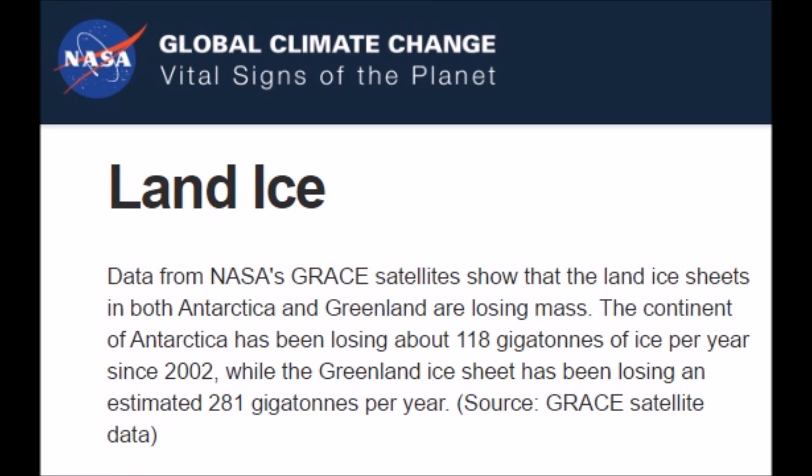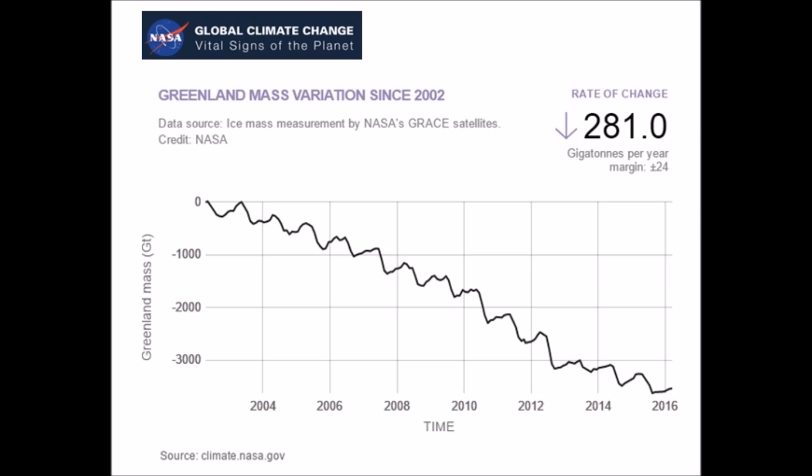Good afternoon, everyone. Vital signs of the planet, NASA. Land ice showing that Greenland is losing ice left, right, and center at 281 gigatons a year.